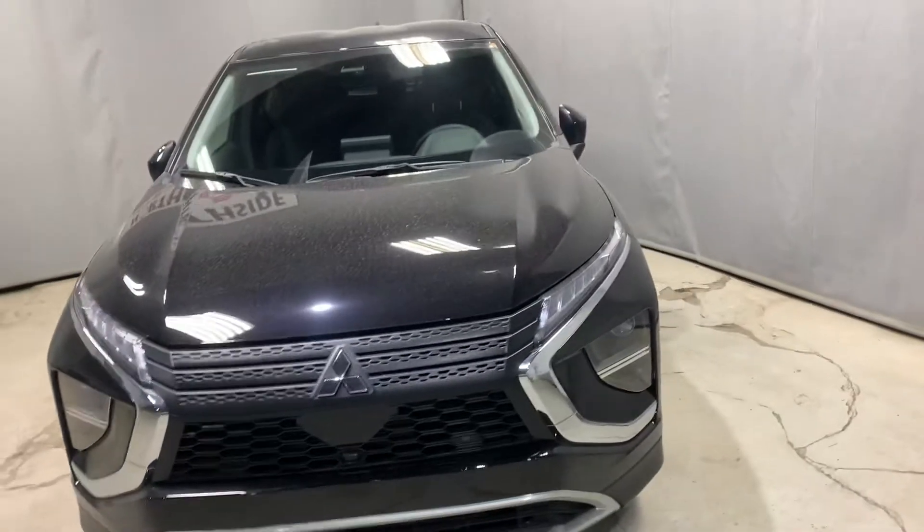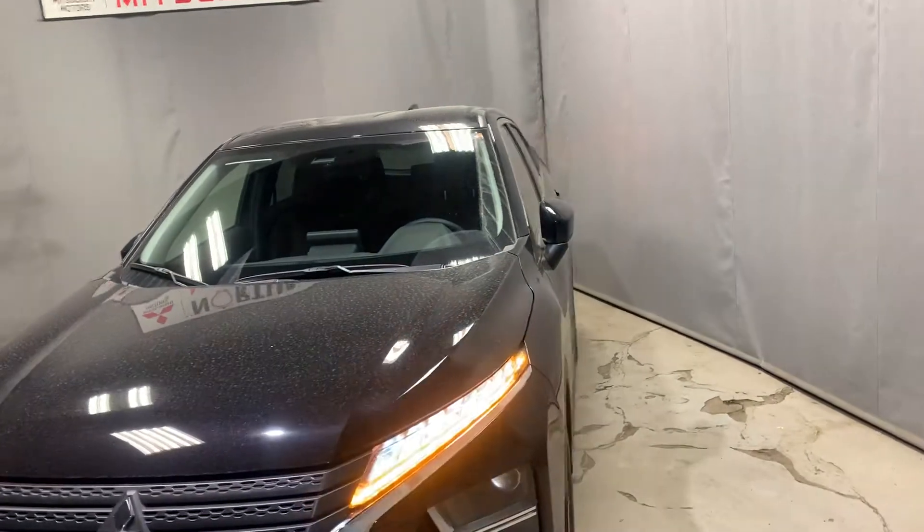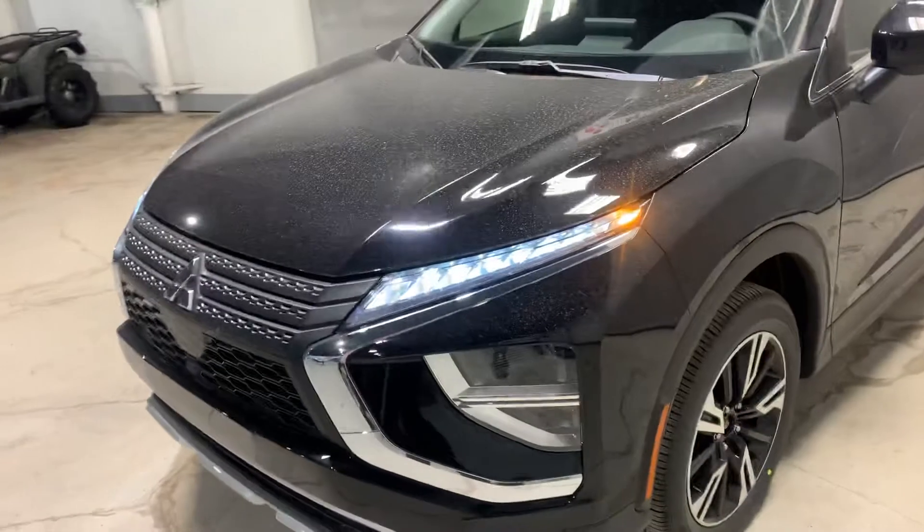The vehicle is locked right now — you can tell by the side mirrors. The side mirrors fold in when the vehicle is locked. When you unlock it they pop open. You've got your daytime runners, your fog lights, and your high beams.